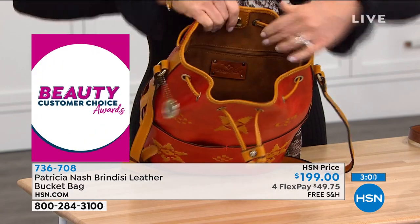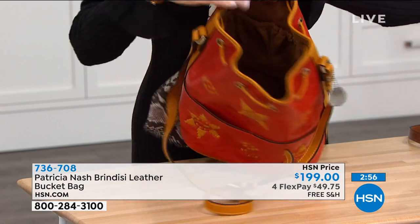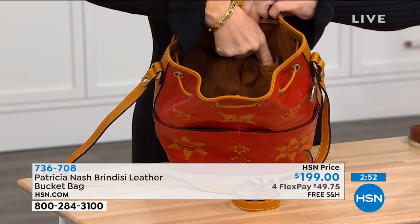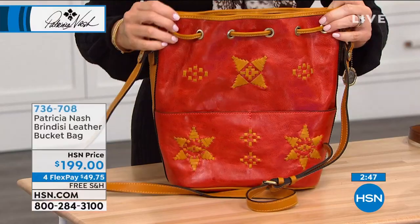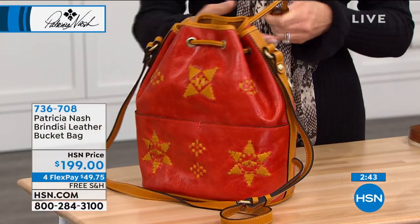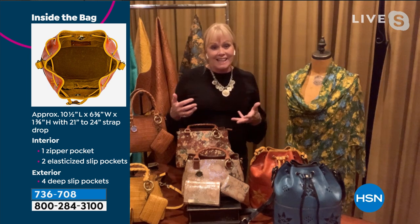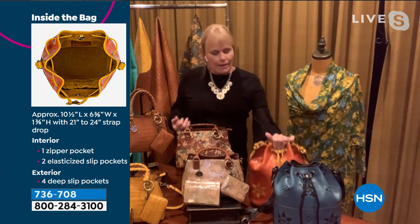Look at the inside — you've got that zip pocket on that back wall. Look how deep that bag is. And on the other side, you've got those elastic pockets. So if you're a lady that likes to drop in all your stuff — maybe you want to drop in an umbrella, an extra pair of shoes, a water bottle, your kids' snacks — this is a great bag for you.